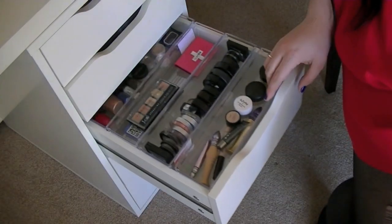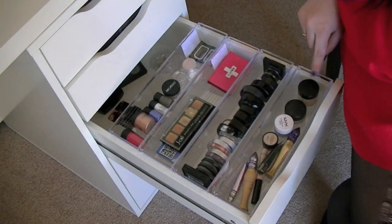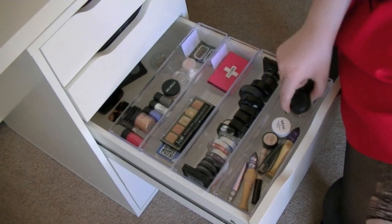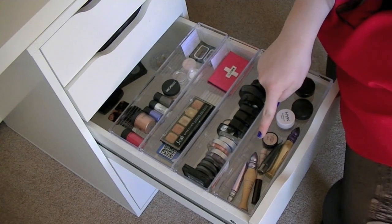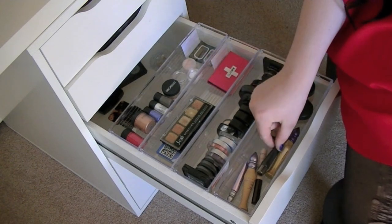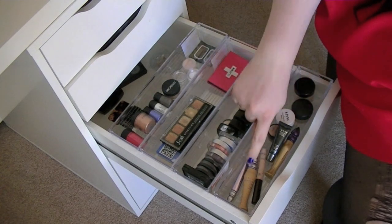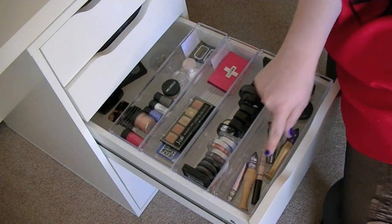In this next drawer I keep eyeshadows and eye primers. In here I have my eye primers: Urban Decay depotted in a little jar, MAC Paint Pot in Painterly, NYX eyeshadow base, and Tarte Emphasize Waterproof Amazon Clay eyeshadow base. I also have some samples — a Lorac, Urban Decay, more Urban Decay, and a Corev primer.